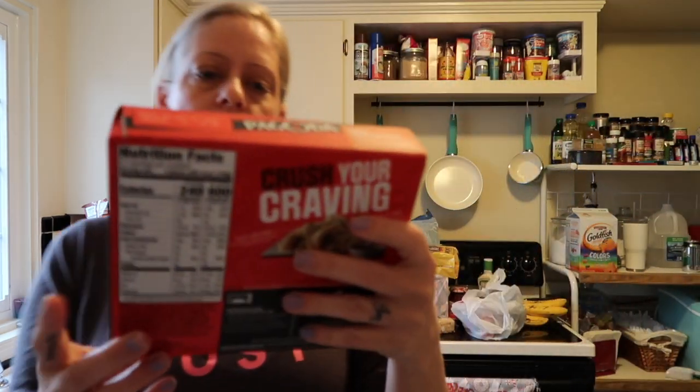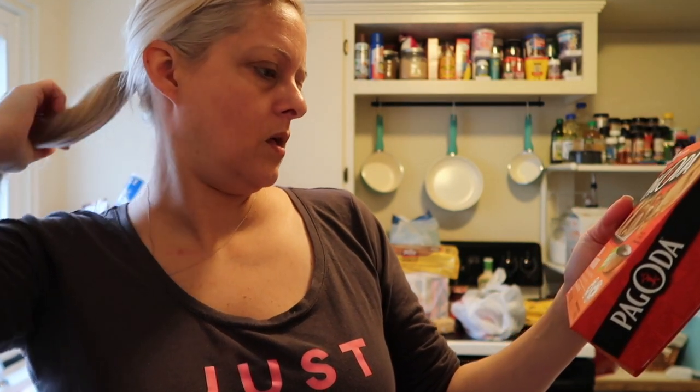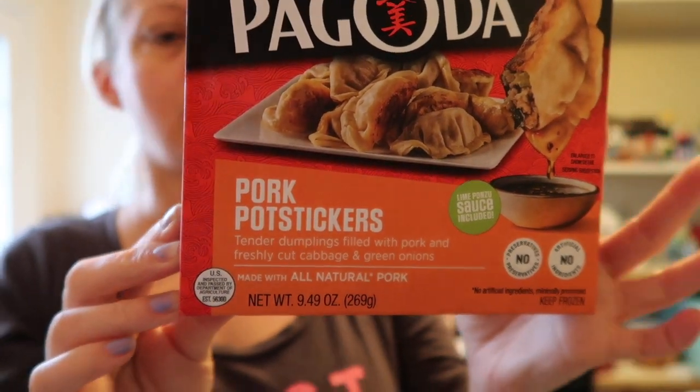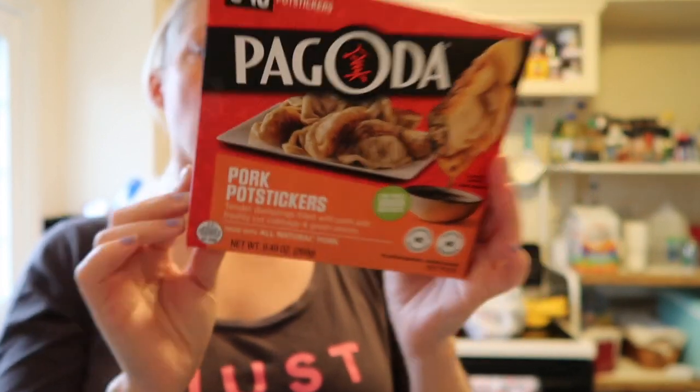I also wanted to try some potstickers because a friend makes these on Asian night. I wanted chicken but all they had was pork, so I got a box of the Pagoda brand pork potstickers. Yeah, that's everything from Sam's and Walmart!